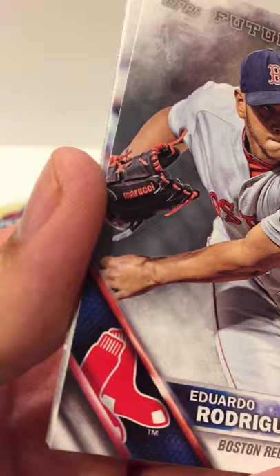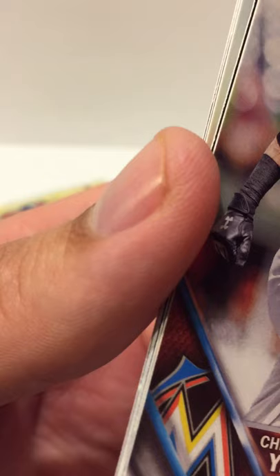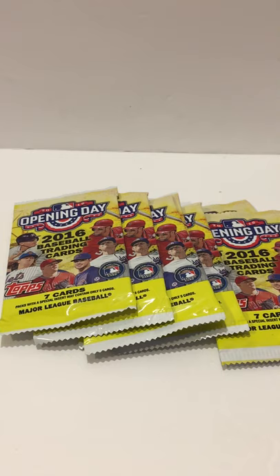From this pack: an Eduardo Rodriguez Future Stars, a Yordano Ventura, a Christian Yelich, and a Superstar Celebrations Carlos Martinez, and an R.A. Dickey. Some people think Christian Yelich looks like comedian Pete Davidson — or Pete Davidson looks like Yelich — whichever way you want to look at it. I don't really see it but some people do.